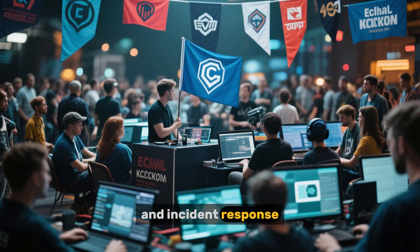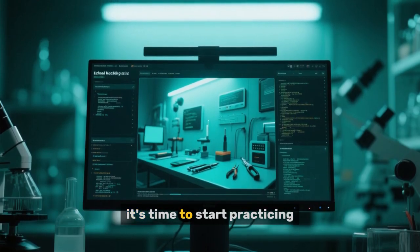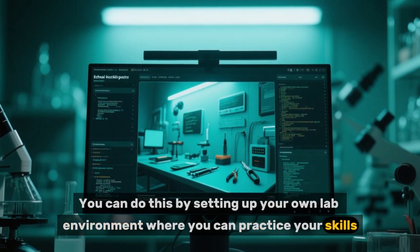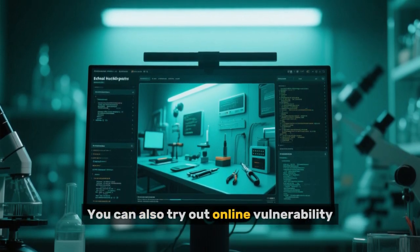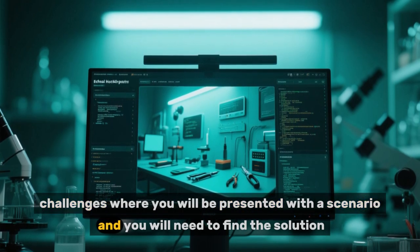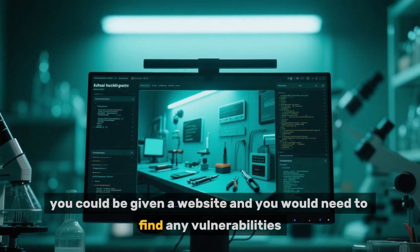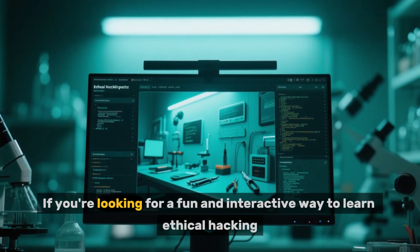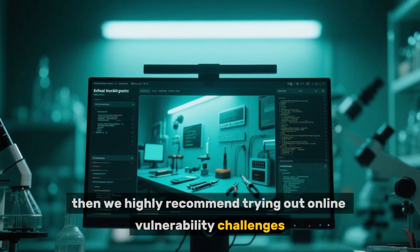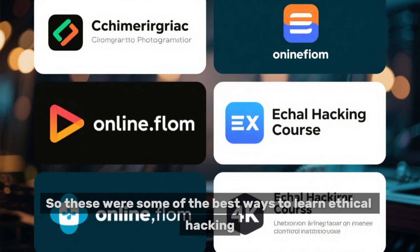Once you have learned the basics of ethical hacking, it's time to start practicing. You can do this by setting up your own lab environment where you can practice your skills. You can also try out online vulnerability challenges, where you will be presented with a scenario and you will need to find the solution. For example, you could be given a website and you would need to find any vulnerabilities. If you're looking for a fun and interactive way to learn ethical hacking, we highly recommend trying out online vulnerability challenges.